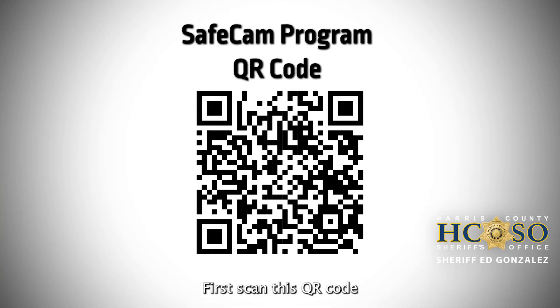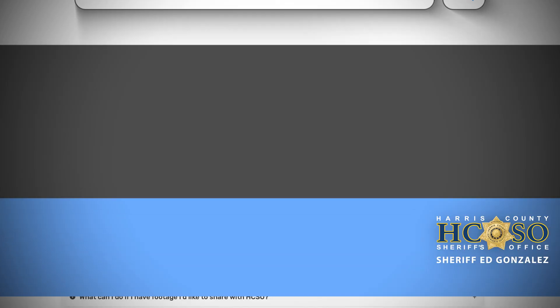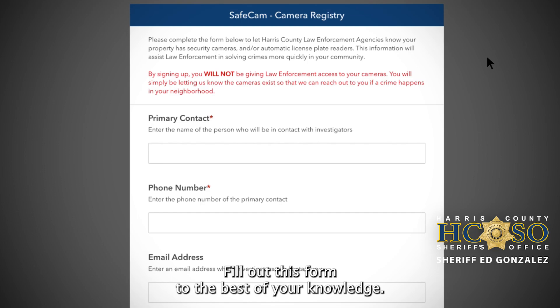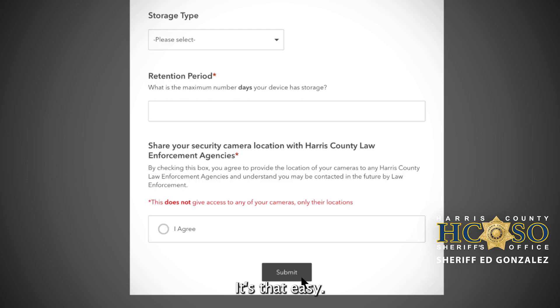First, scan this QR code or go to harriscountyso.org/services/SAVEcamp. Then click where it says register your camera. Fill out this form to the best of your knowledge. Once completed you can click submit. It's that easy.